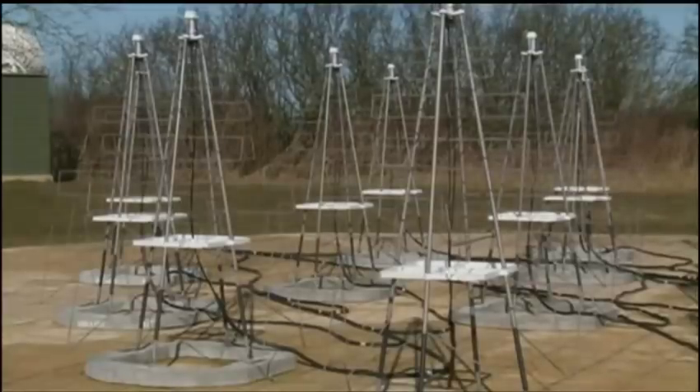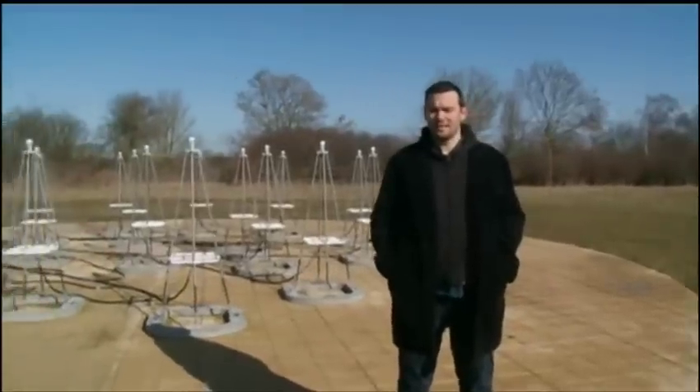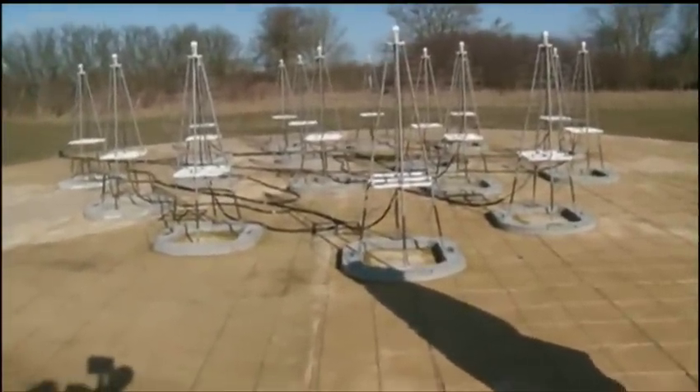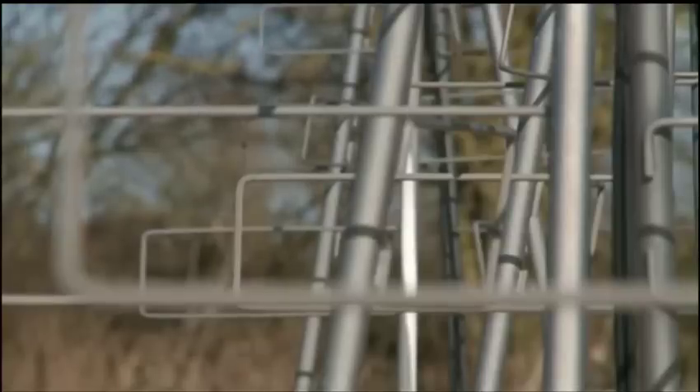The group is also at the forefront of technology with this prototype for a new radio telescope. We see 16 of them here, but there will be 130,000 in Australia. It's going to be the largest and most powerful radio instrument in the world. Compared to the largest radio instruments at the moment, we are talking about at least an order of magnitude — 40 to 50 times more sensitivity than current instruments. So it's a significant increase.